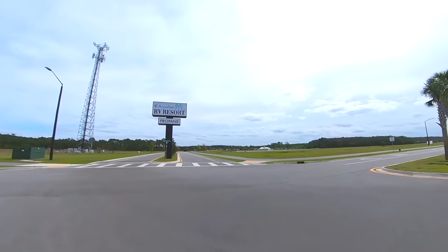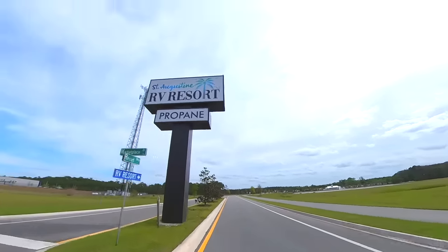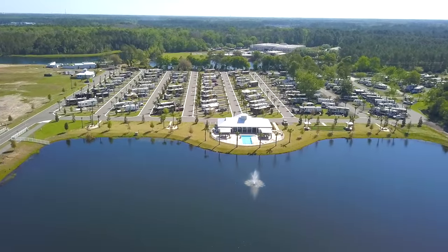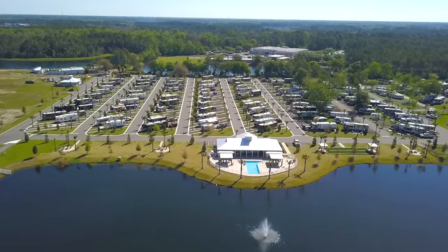And now a look at the beautiful RV park in beautiful St. Augustine, Florida. St. Augustine RV Resort is the newest park in the area, completed in the summer of 2022. It sits just miles from the old historic town of St. Augustine and close to all the great restaurants in the area.